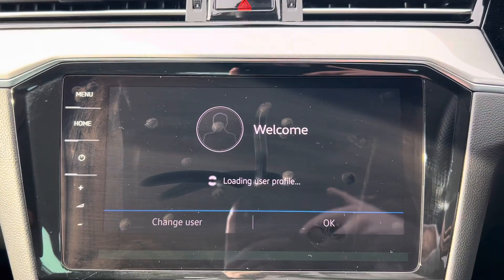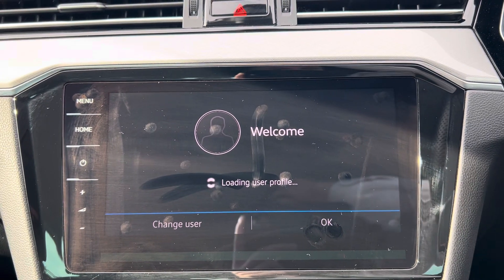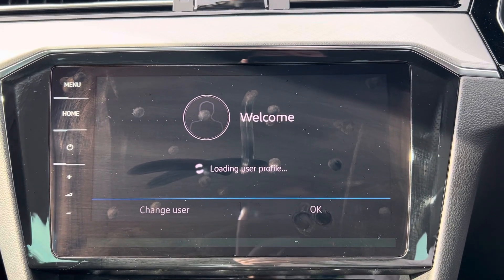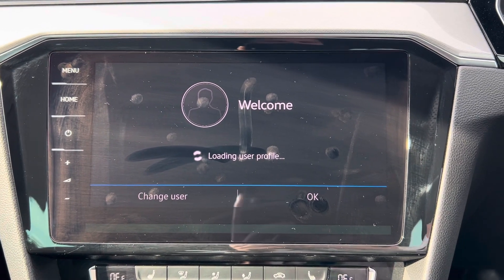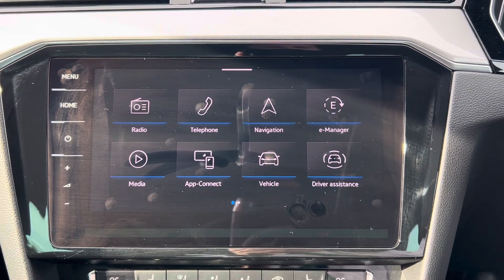Coming on to your main infotainment system, where you have your built-in DAB and FM radio, satellite navigation, Apple CarPlay, Android Auto, and MirrorLink. You've also got normal Bluetooth connectivity for hands-free phone calls.